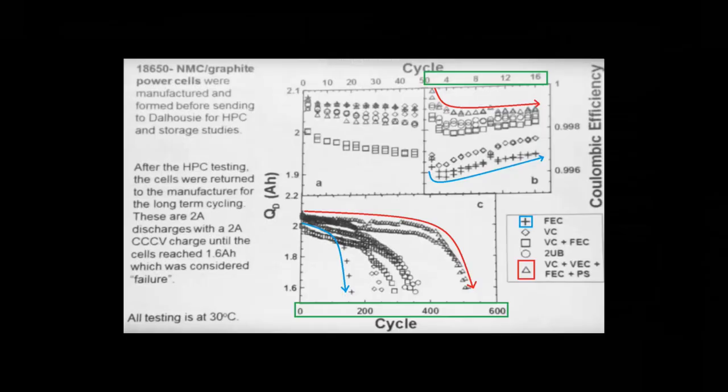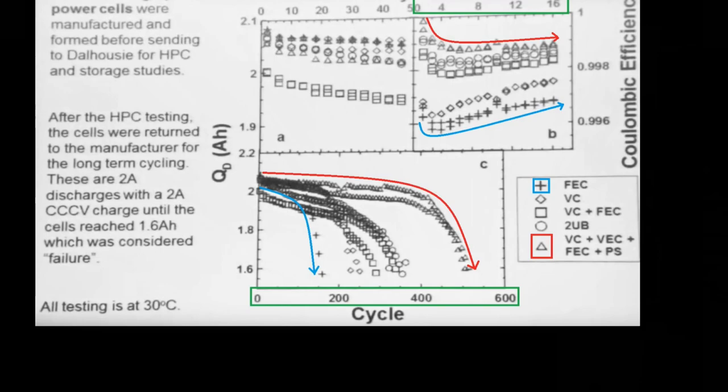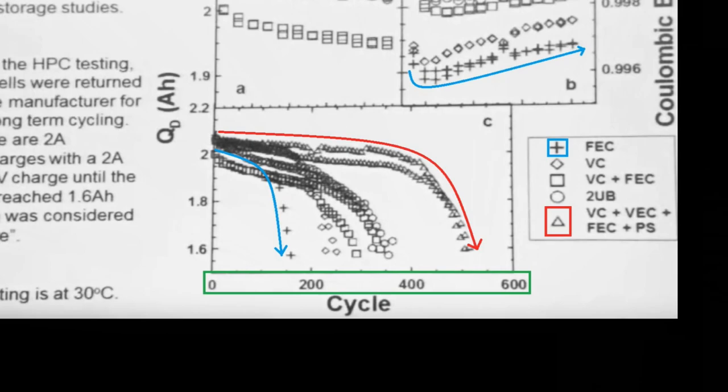If you look at the graph in the center bottom, we can see a typical testing process showing 0–600 cycles. Again, the best performing is the triangle and the worst is the plus — which is what Jeff's measurements had already predicted by 16 cycles. This is the power of his testing method, and also shows the power of exponential change over time. A 0.2% decrease in coulombic efficiency means about a 70% decrease in battery life.